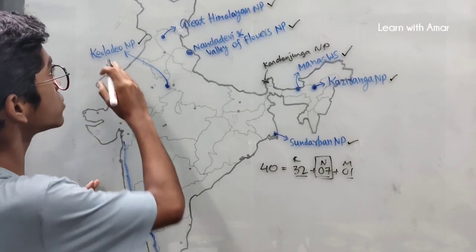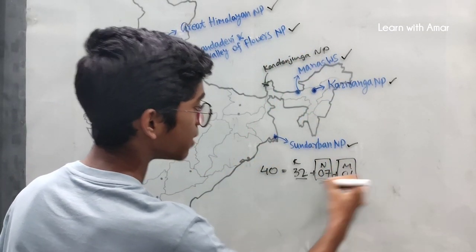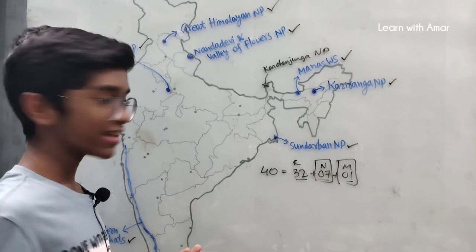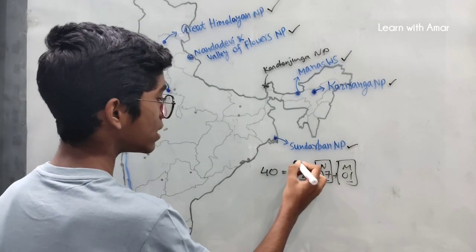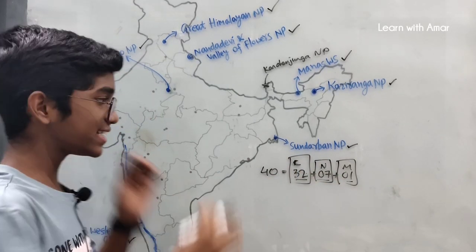So that makes 1, 2, 3, 4, 5, 6, 7 — 7 natural sites. We have also completed the mixed one. Now let us come to the cultural World Heritage Sites in India.